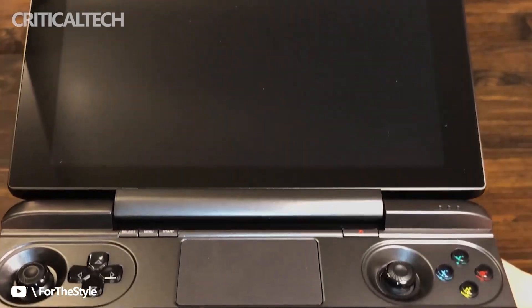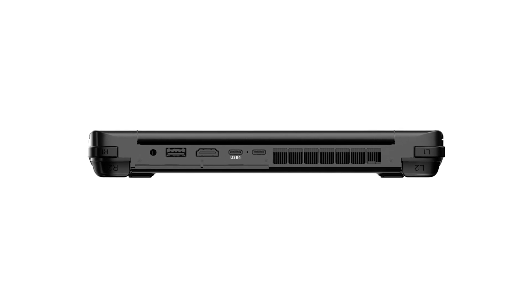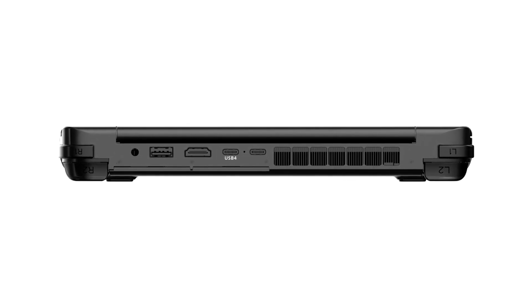The Intel chip models have two Thunderbolt ports, while the AMD chip models have two USB4 ports with lower power consumption. The USB4 ports are not Thunderbolt capable, but the AMD models offer better memory speeds.